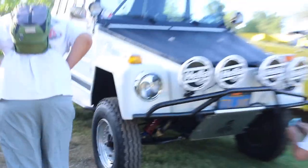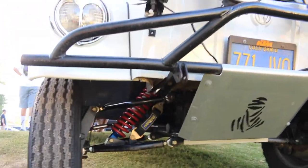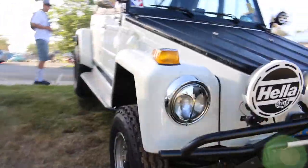Check out this one right here - it's all lifted and up high. It's got A-arms on the front of it, it's pretty gnarly. No front beam on this thing. I wonder how it does out in the desert.